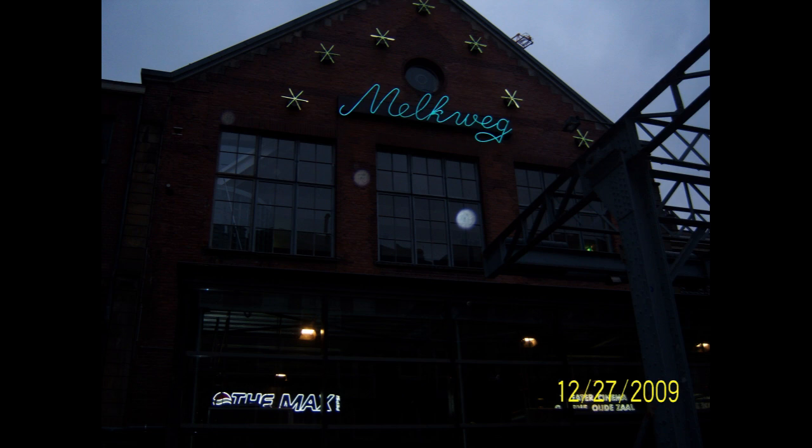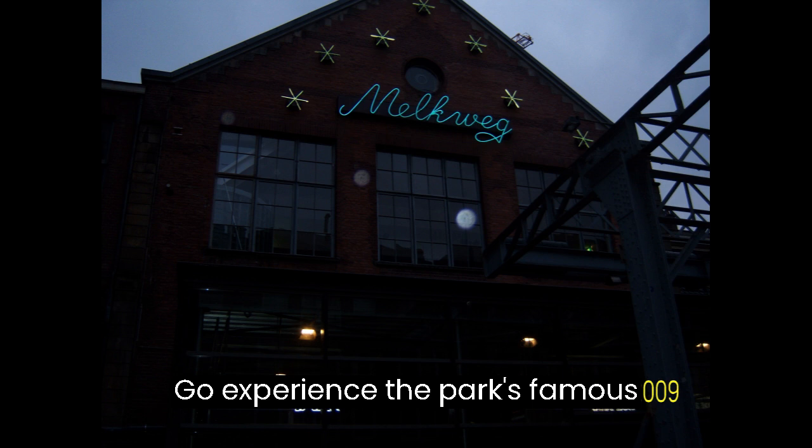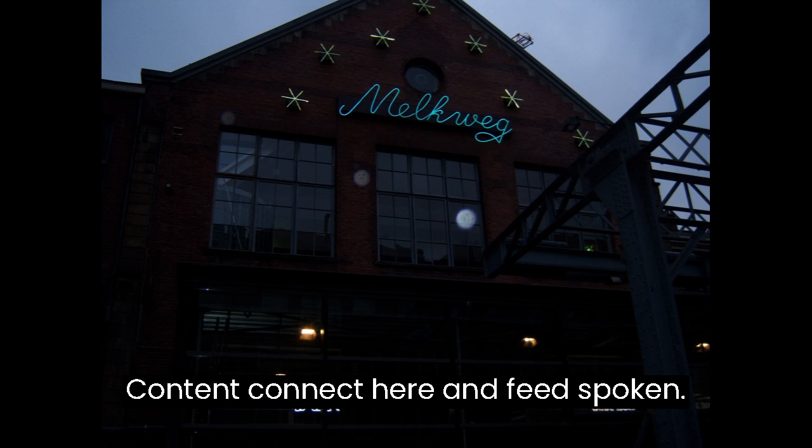Lesson 42: Bike Adventure in Hoge Veluwe — Exploring by Bike. Goal: Experience the park's famous White Bike Program. Content includes Kan ik hier een fiets pakken? (Can I take a bike here?)